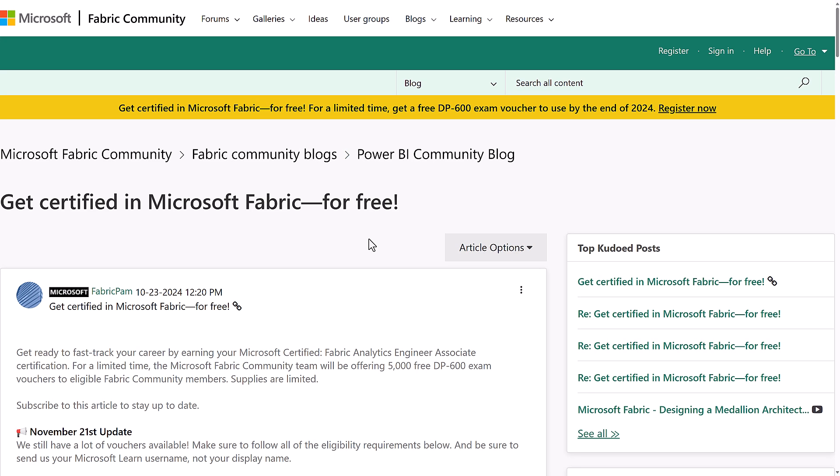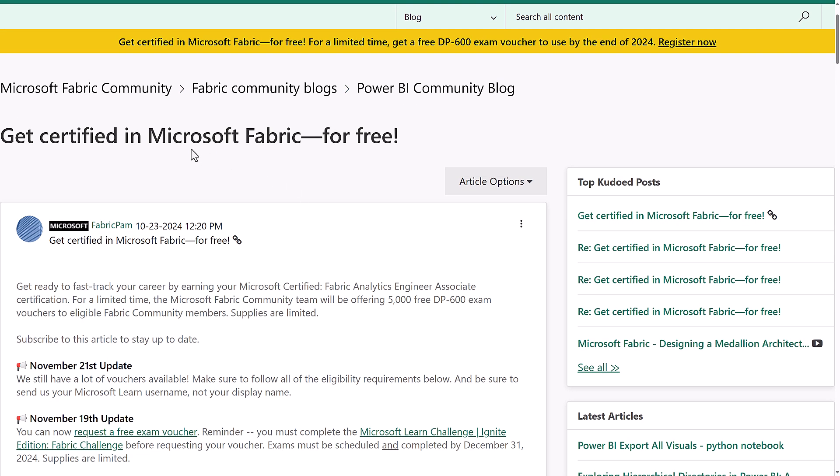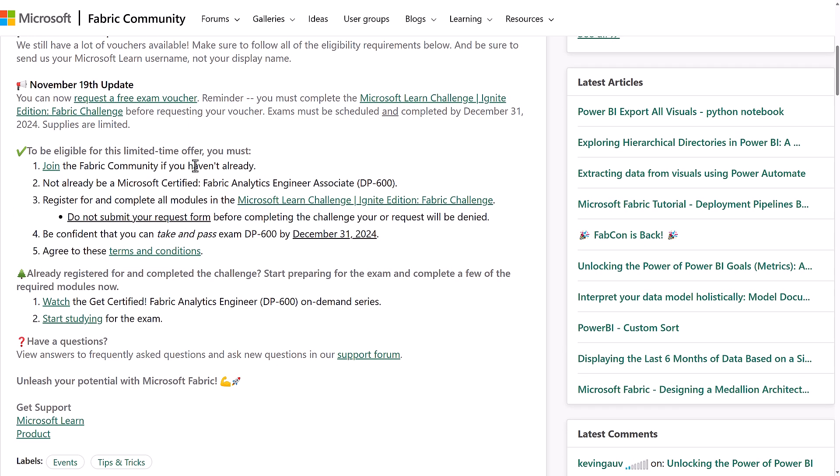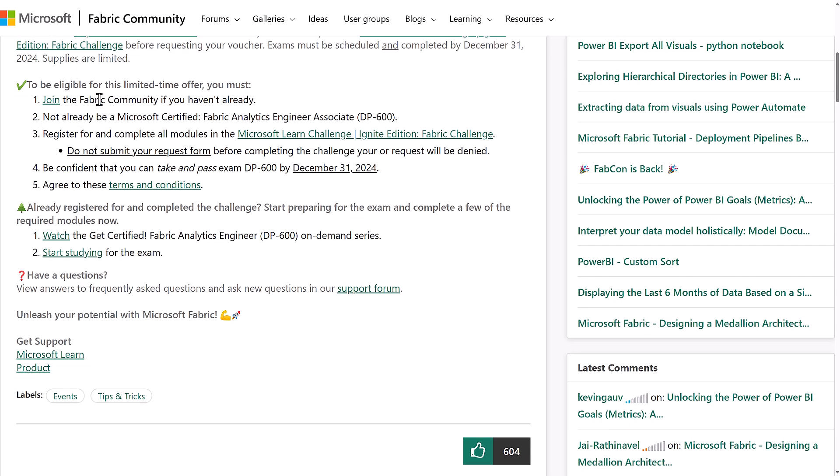If you go to the Microsoft Fabric community — there's a link in the description below — you'll find this blog post: "Get certified in Microsoft Fabric for free." This is where you have all the different links and steps. So what is the offer? You must join the Fabric community if you haven't already, and not already be a Microsoft Certified Fabric Analytics Engineer, because why would you want to take the exam twice?